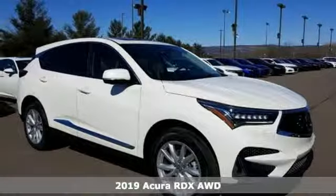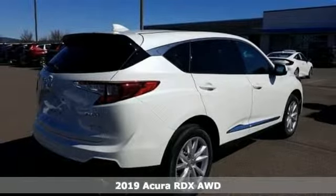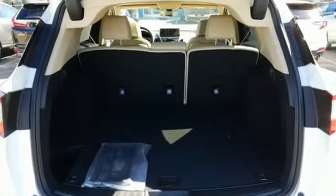Here's the new 2019 Acura RDX. This RDX provides the room and safety you need with the aggressive styling, power and efficiency you crave. You'll look forward to every drive with features like these.